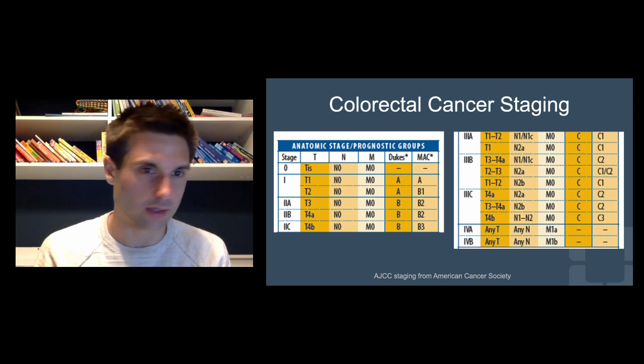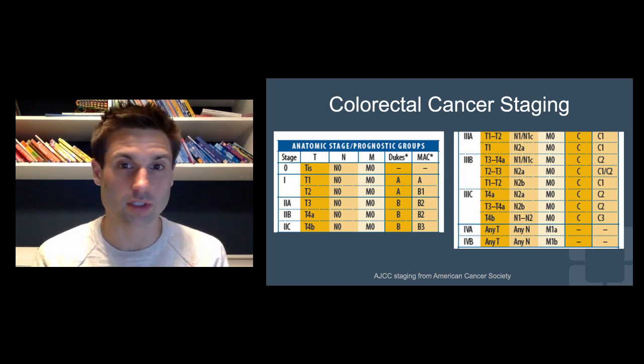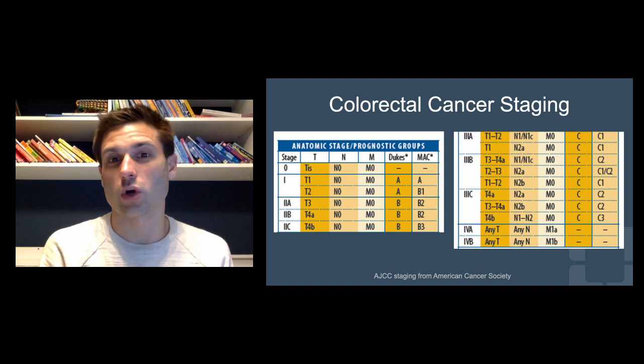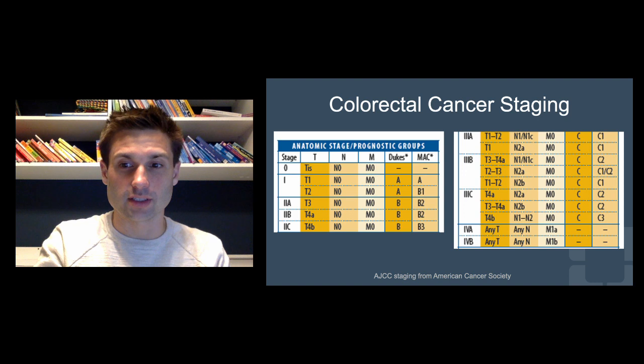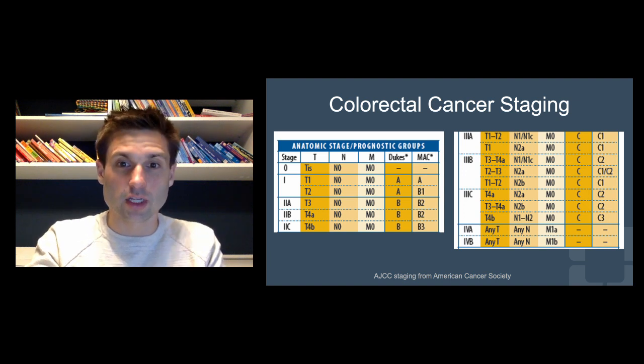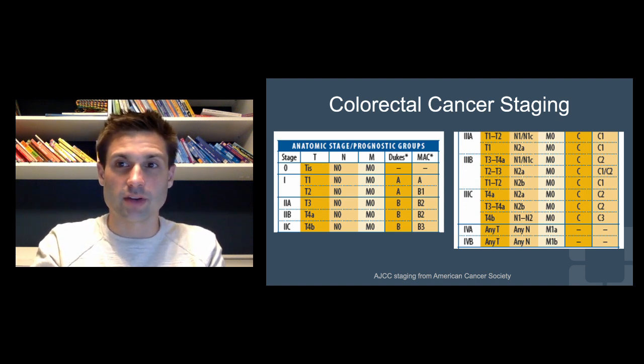You have stage one through four. Stage four is metastatic disease — it has moved to some other organ besides the primary cancer, whether in the colon or rectum. Stage three means it has moved to the lymph nodes. Stage one and two means it's within the colon or rectum itself and has not moved to the lymph nodes or another organ. Stage one is T1 or T2, N0 — T1 means it's in the submucosa, T2 means it has invaded the muscularis propria. Stage two is T3 or T4, N0 — T3 means it has moved through the muscularis into pericolorectal tissues. T4A means it has penetrated to the surface of the visceral peritoneum, and T4B means it is adhering to or invading other organs or structures.